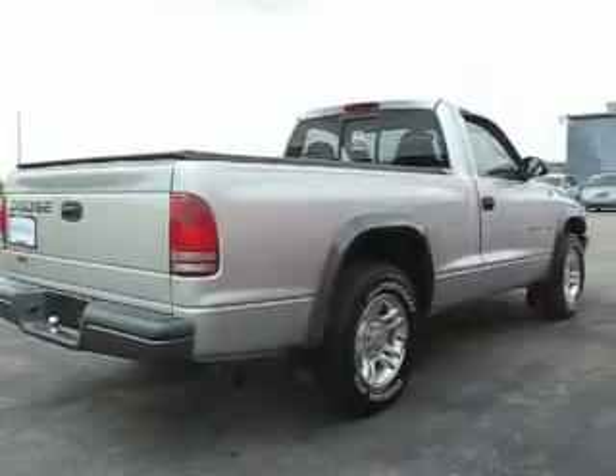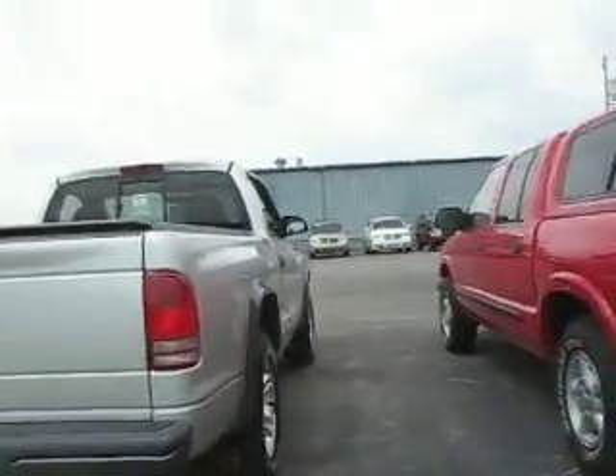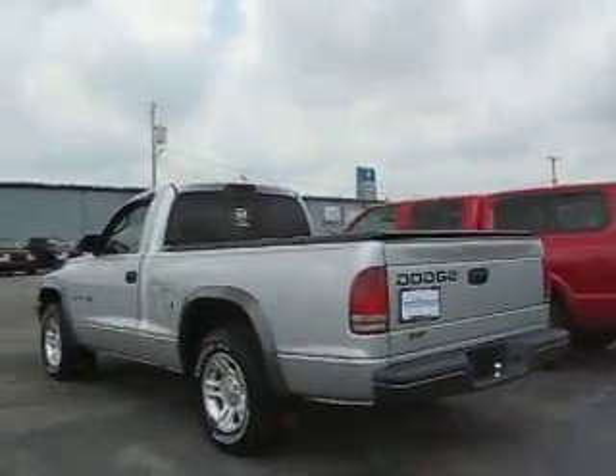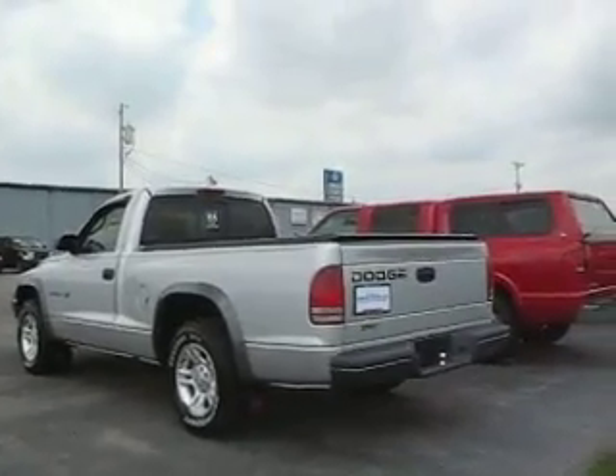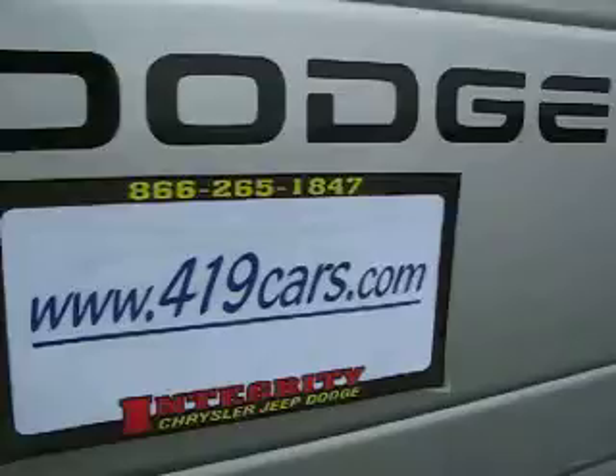Sounds good. Nice alloy wheels, factory. Got more pictures and more solutions at 419cars.com.